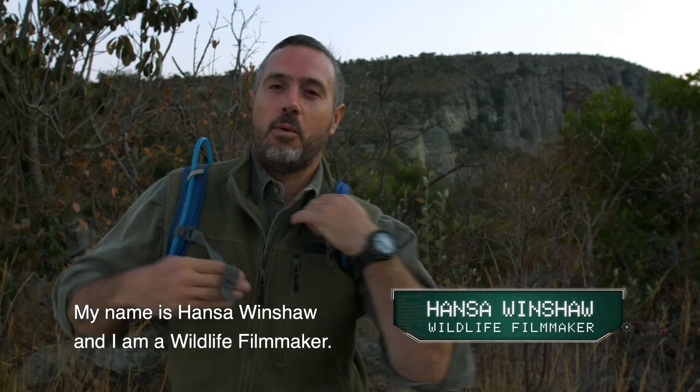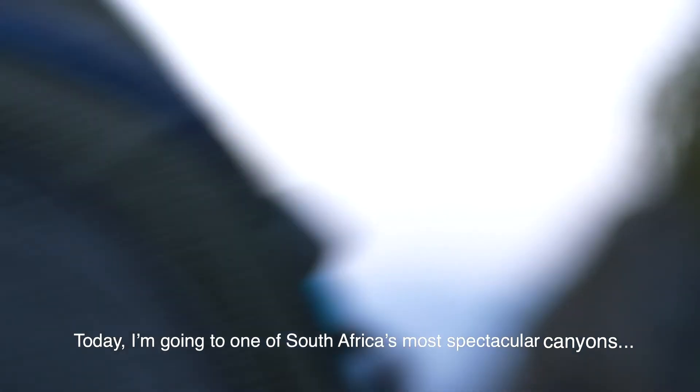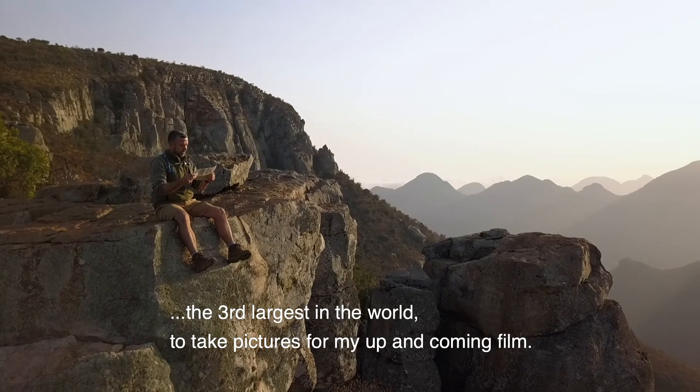My name is Hans de Winchel and I'm a wildlife filmmaker. Today I'm going to one of South Africa's most spectacular canyons, the third largest in the world, to take pictures for my up-and-coming film.